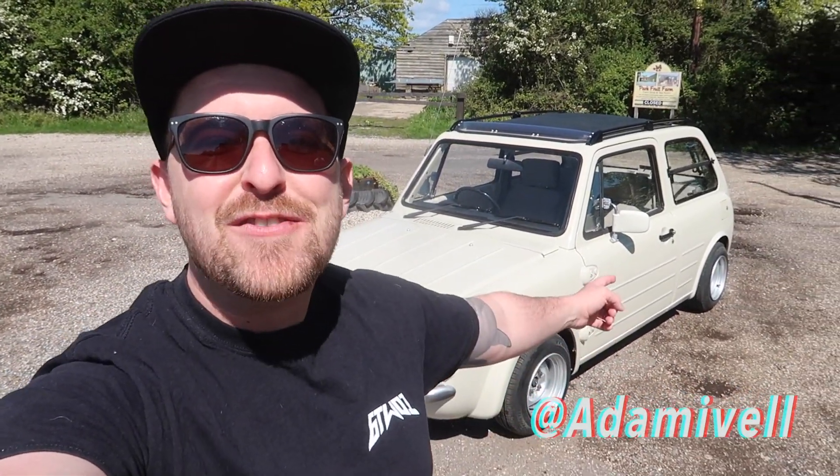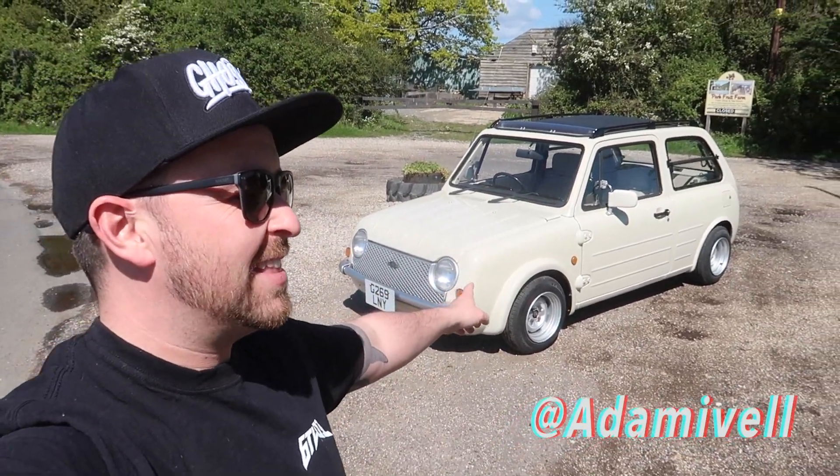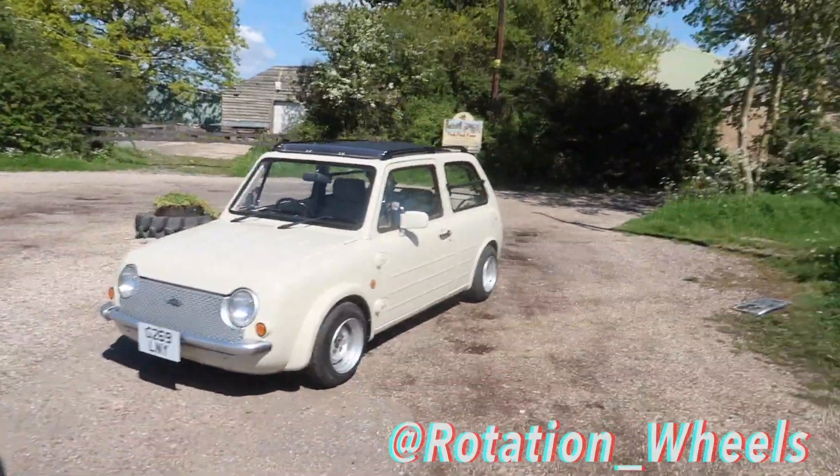Yo everybody, check out what we're filming today. So this is a Nissan PAO. Am I right in saying that? And it's owned by this gent here, Nathan. He has kindly let me do a video on it before he sells it. Sad reactions only.